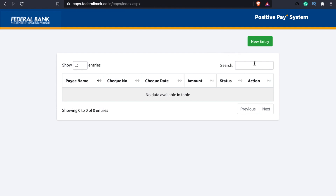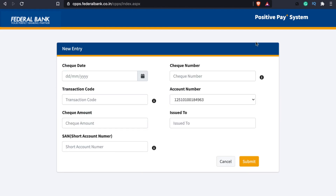For Federal Bank, there is also a FedD point. We have to get a positive pay submission and more information will be updated in this portal. We will check and verify the details. If you submit the details, you will cross-check all the details. You will be able to check the new entry button.